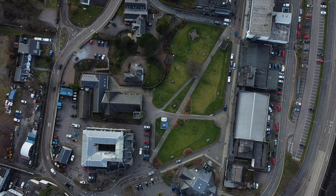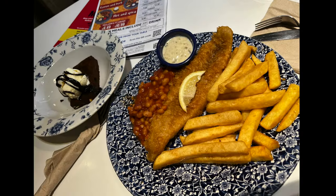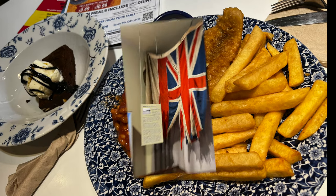Following the short drone flight, I made my way along the high street to the local Wetherspoons, where I was able to have some fish and chips and a brownie with ice cream.